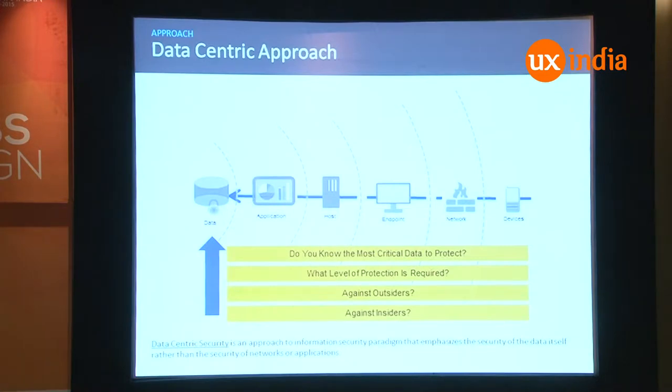This is an unsolved problem. There are a lot of security software around, but the problem is security happens at application level, host level, network level, or some other perimeter level. That's the old approach — you actually block at some network level. But these days, with all these sensors and mobility, people just move out, move in, use multiple devices. You really can't predict who is accessing from where — the whole perimeter is gone in this mobile world.